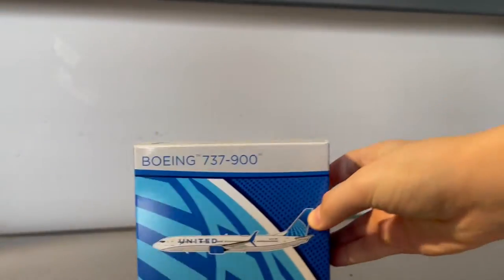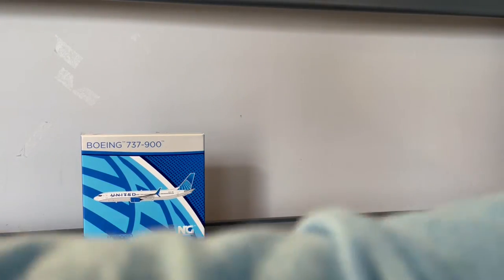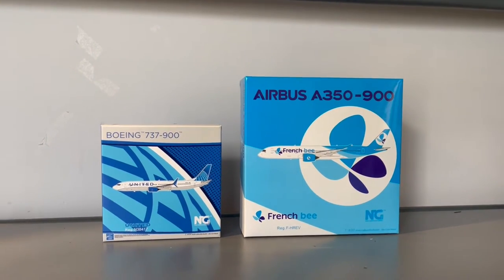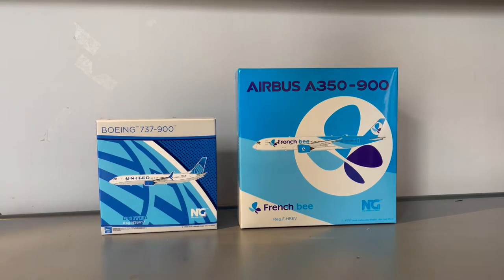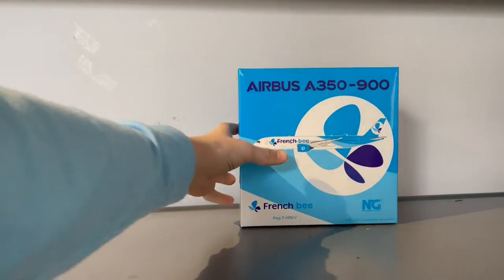The two models I'm going to take out of the bubble wrap are the NG Models United 737-900 and the NG Models French Bee A350-900. Before we take a look at the models, let's start with the biggest box and then go to the smallest. So let's put the 739 off to the side.